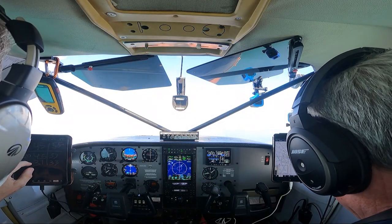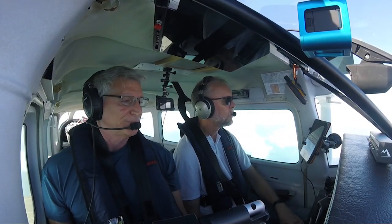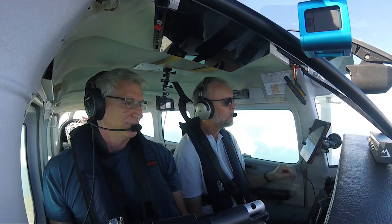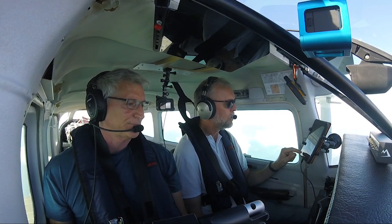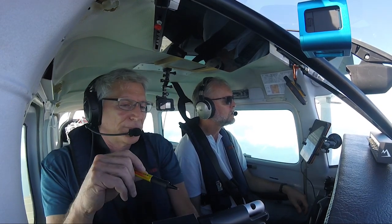You want to be prepared for any emergency because, as I said before, if it can happen, chances are it will. And it did. About an hour into our flight, I was looking at the fuel gauges and something didn't appear right.